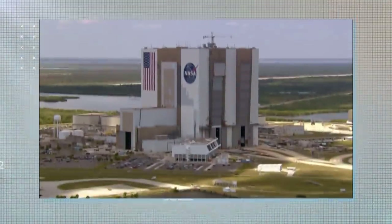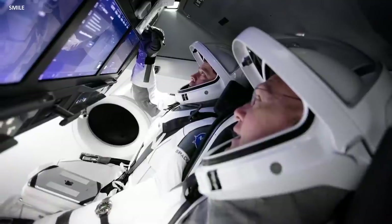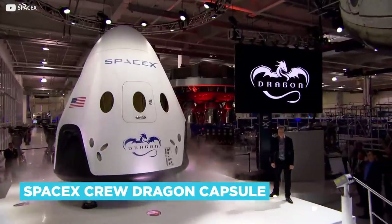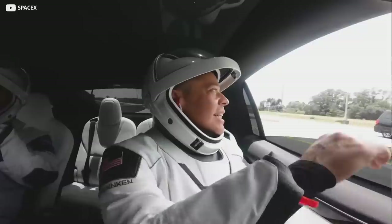Back in May of last year, veteran NASA astronauts Doug Hurley and Bob Behnken blasted off from Florida in a test flight to the International Space Station. Not only were they making history in their private sector SpaceX Crew Dragon capsule atop a SpaceX Falcon 9 rocket, the pair also made the journey kitted out in matching SpaceX spacesuits.